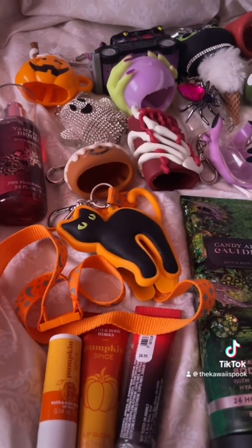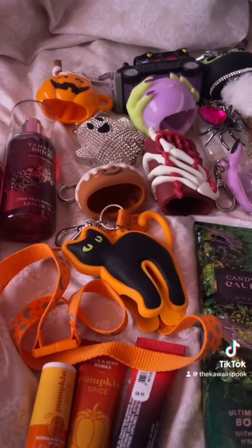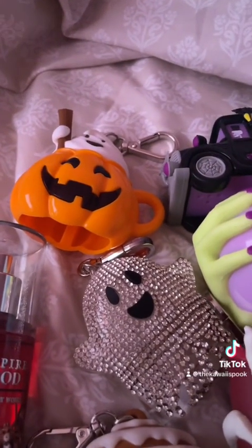Today's video is none other than the fall slash Halloween favorites of 2024. So let's continue, shall we? It's also a pocketback collection video because I have a lot of Halloween pocketbacks.